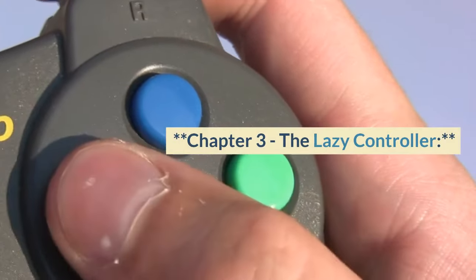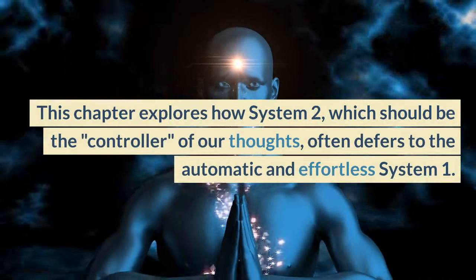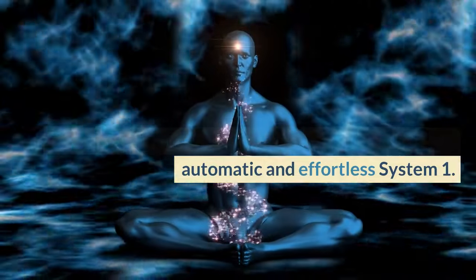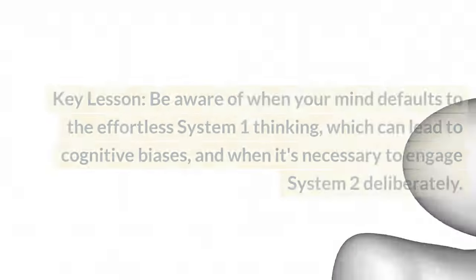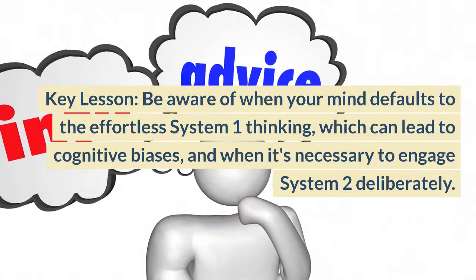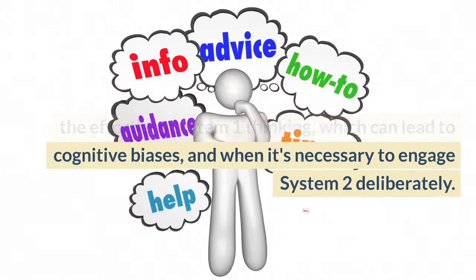Chapter 3, The Lazy Controller. This chapter explores how System 2, which should be the controller of our thoughts, often defers to the automatic and effortless System 1. Kahneman introduces the concept of cognitive ease and cognitive strain. Key lesson: be aware of when your mind defaults to the effortless System 1 thinking, which can lead to cognitive biases, and when it's necessary to engage System 2 deliberately.